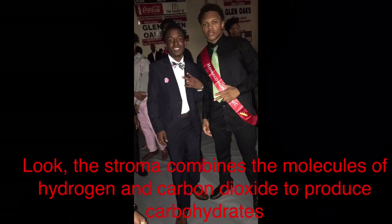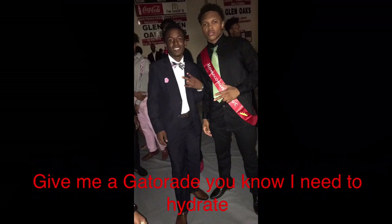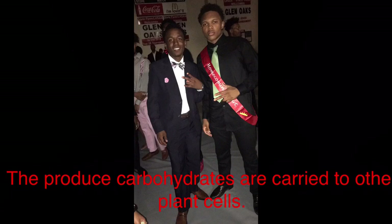Unused energy is stored into the stroma of the chloroplasts. That chloroplast — the stroma combines the molecules of hydrogen and carbon dioxide to produce carbohydrates. Give me a little Gatorade, you know I need to hydrate. The produced carbohydrates are carried to other plant cells.